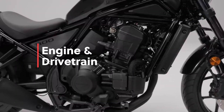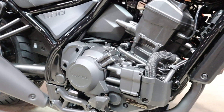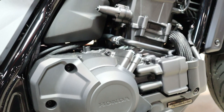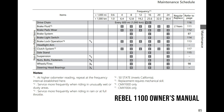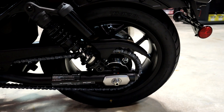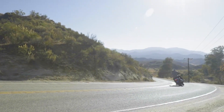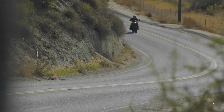The Rebel 1100 has a 1,084cc single overhead cam 8-valve parallel twin-cylinder engine based off the Africa Twin 1100's power plant, but with key changes that have completely altered its overall feel to cater to a cruiser-style bike over an adventure model. It makes 86 horsepower at 7,000 RPM with 72 pound-feet of torque at 4,750 RPM. When you compare power-to-weight ratios, this is the fastest cruiser Honda has made in the last 20 years — it will outrun the VTX 1800, the Valkyrie Rune, and the Magna. There's a link in the description for more in-depth info on the engine and its changes from the Africa Twin over at hondaprokevin.com.